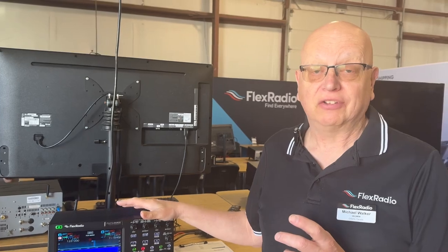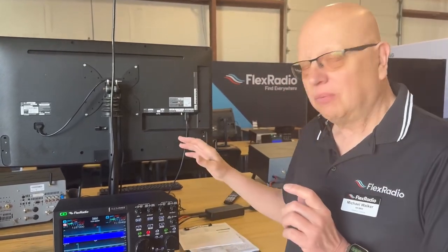New radios come with a two-year warranty and you can extend that to four years. We are looking at trade-in programs, so if you've emailed us already, give us a week or so — Andy and I have literally hundreds of emails to get through. We thank you for your support.